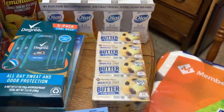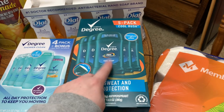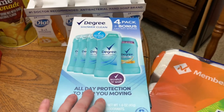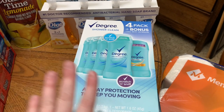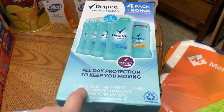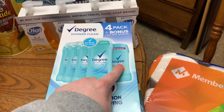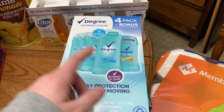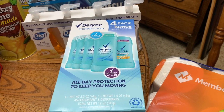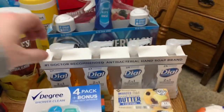Luke always buys this Degree men's deodorant — it's a five-pack and he loves it, normally gets the Cool Rush scent. I normally get Secret, but this Degree for Women was a dollar cheaper this time around, so I picked it up. You get four full bottles plus one motion-sense bottle — five total for around eight dollars. It's definitely a way better deal than buying individual ones or even twin packs at Walmart.